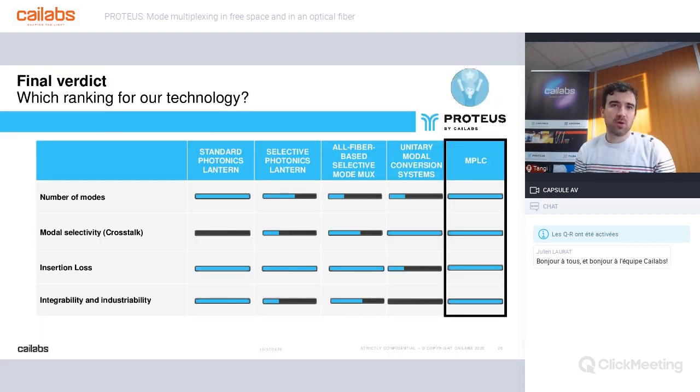In this table, we compare the described technologies with the four criteria mentioned at the beginning: the number of modes, the crosstalk, the insertion losses, and the integrability and industrializability of the components. As you can see, MPLC appears today as a reference in the field. If you want to spend more time analyzing this table, I recommend reading our latest blog article on the Kailabs website, which includes an infographic with references and sources for each technology. In the next slides, we are going to present Proteus, our industrialized component for space division multiplexing.